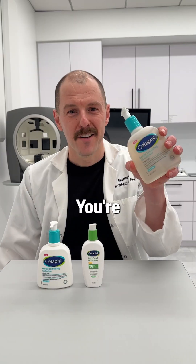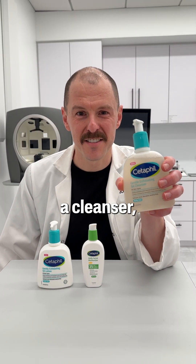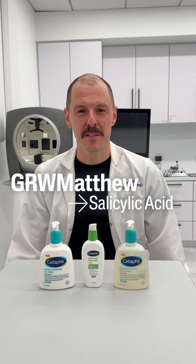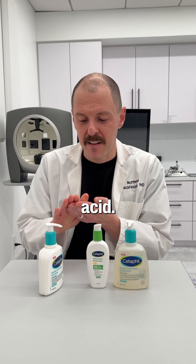Why do we have salicylic acid in a lotion? You're probably familiar with salicylic acid in a cleanser, but what you may not know is that you can put it in a lotion too. Hey, I'm Matthew McFessel, head of U.S. Medical at Cetaphil. I want to talk to you today about salicylic acid.